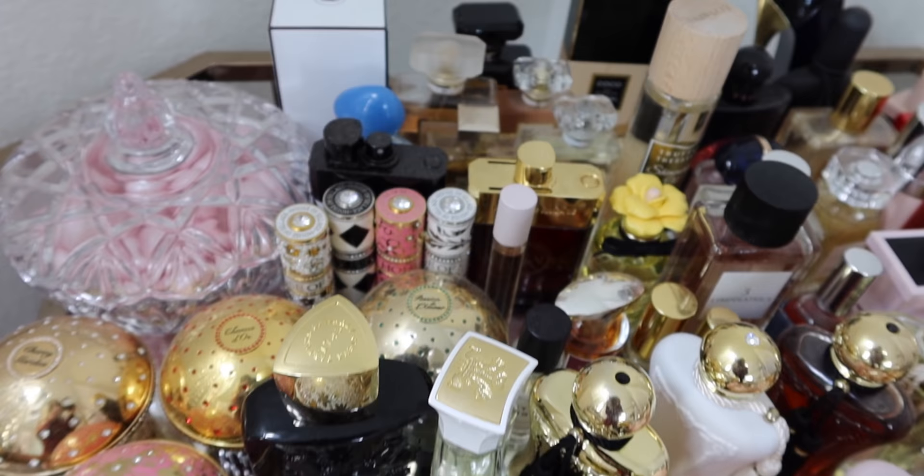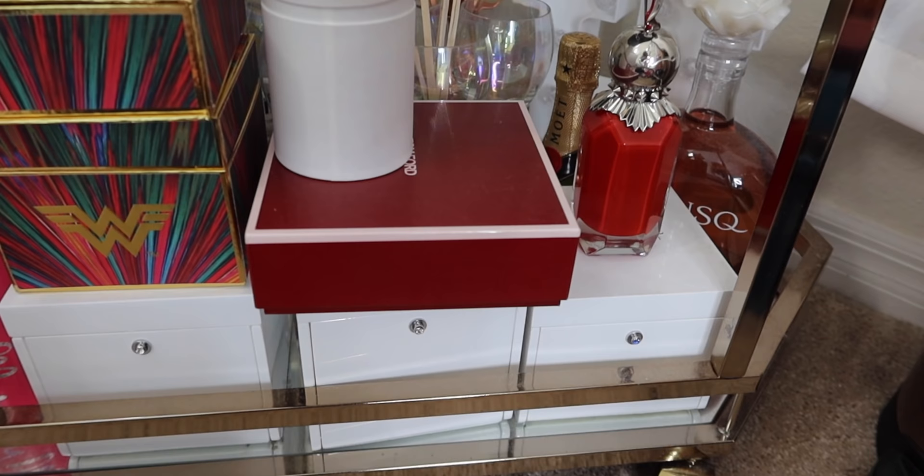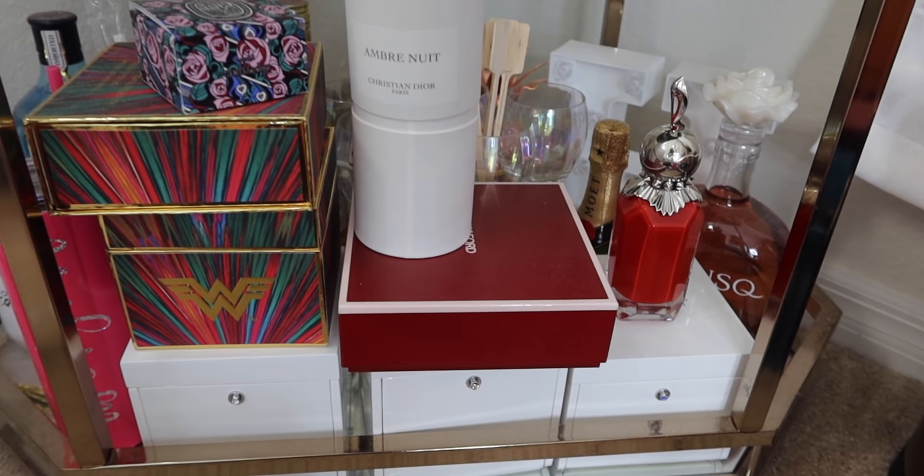It would make a lot more sense if I organized them by olfactive category since that is truly how I decide what fragrance I'm going to wear for the day. It depends on my mood, the feeling — sometimes influenced by what I'm wearing, the outfit, the occasion. Chances are high I will probably continue to organize them by brand because I don't think my brain will let me do it any other way. It would just look too chaotic.